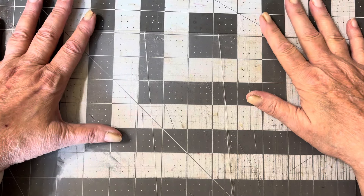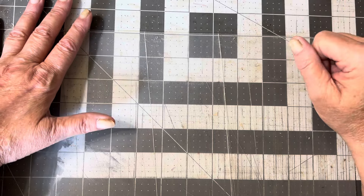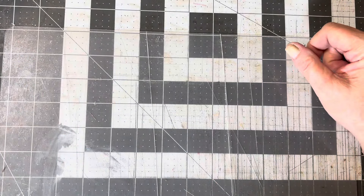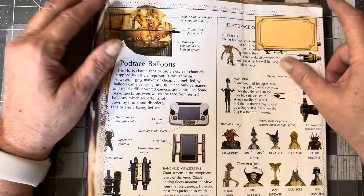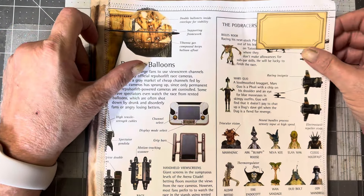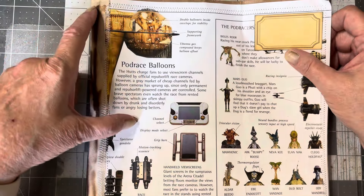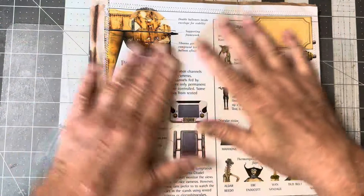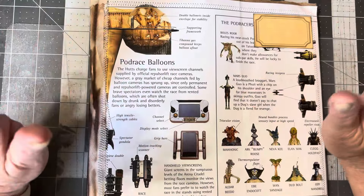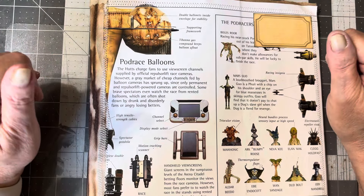First thing I want to talk about today is that I received the coolest type journal. My girl Jacqueline over at Lovely's Crafting Lodge made this for me, and this is for Meg's Junk Journal July.